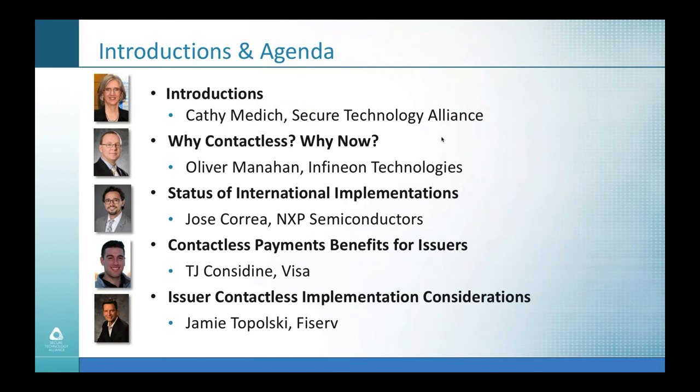We have a great set of speakers and topics for today's webinar. I'll lead off to give you a brief overview of the Alliance and our Payments Council, who is hosting the event. Oliver Manahan from Infineon will give a market update on why contactless is especially relevant now. Jose Correa from NXP Semiconductors will share what's happening with contactless implementations outside of the U.S. TJ Considine from Visa will review contactless payment benefits for issuers, and Jamie Topolsky from Fiserv will dive into detailed considerations for issuers implementing contactless payments.